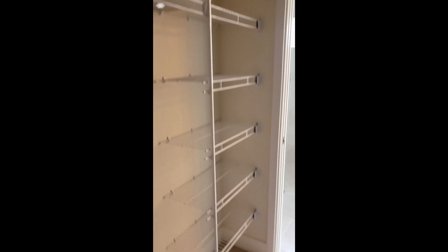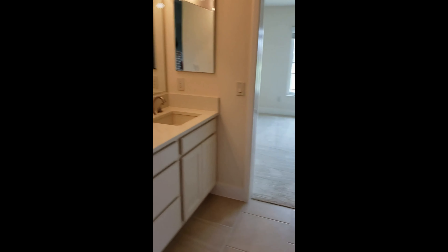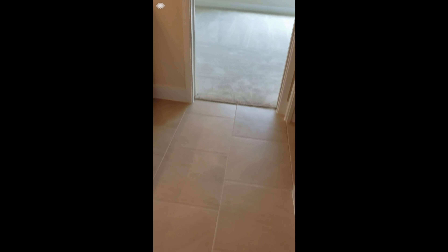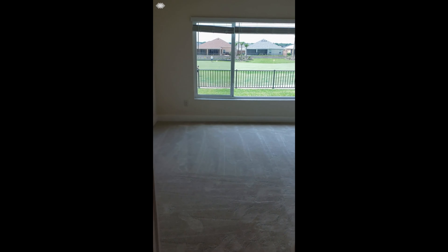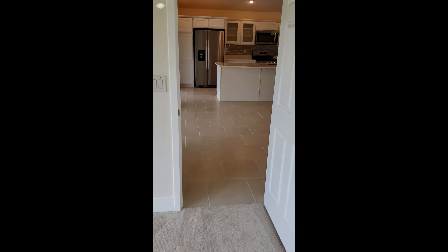Here's the bathroom double sink — square, sort of contemporary sinks. We thought that was sort of fun. The commode is over here. And then it does have the Roman walk-in showers you've described. We're pretty jazzed about that.